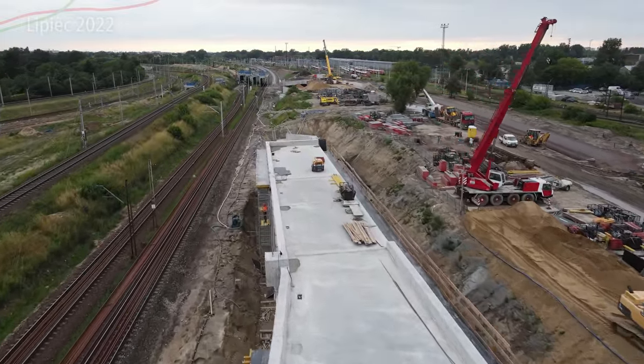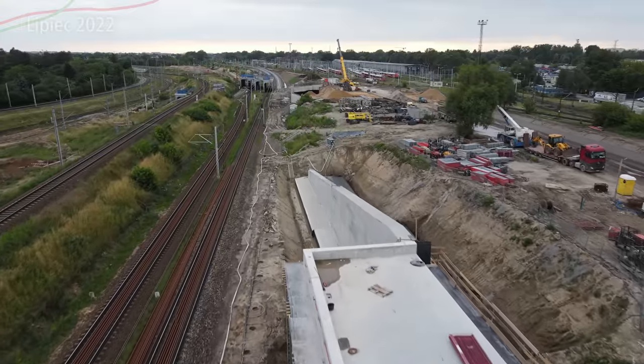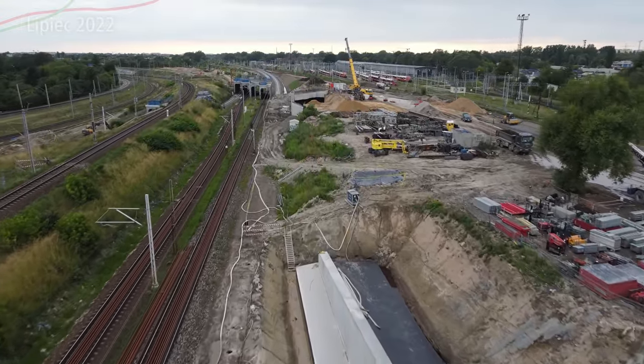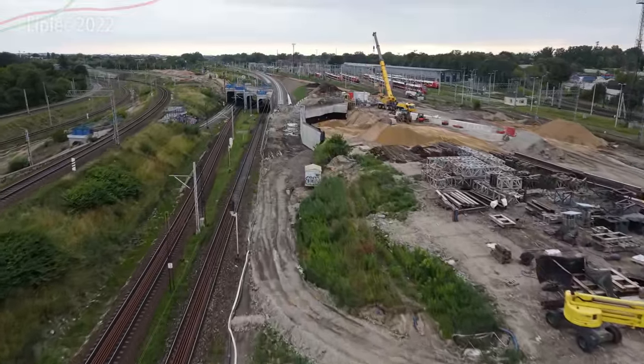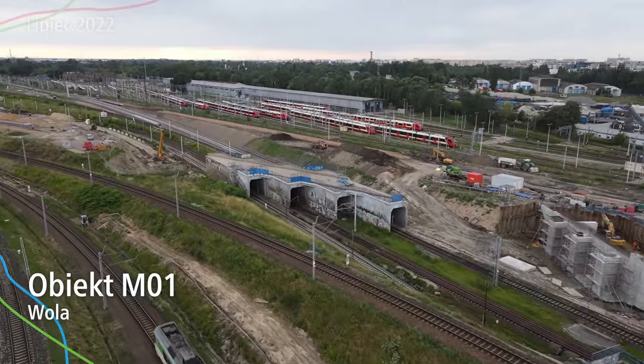Większość pracy przy samej konstrukcji M02 jest już zakończona — dalej trwają prace przy kolejnych elementach, żeby tor dojechał do obiektów M01 i M03. Widać tutaj wyjazd bezpośrednio tego toru pod kolejny obiekt, który właśnie nazywa się M01.